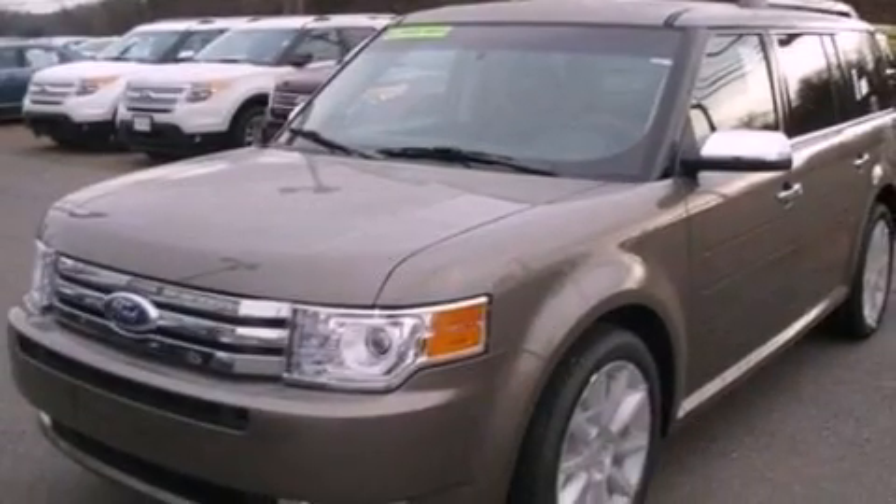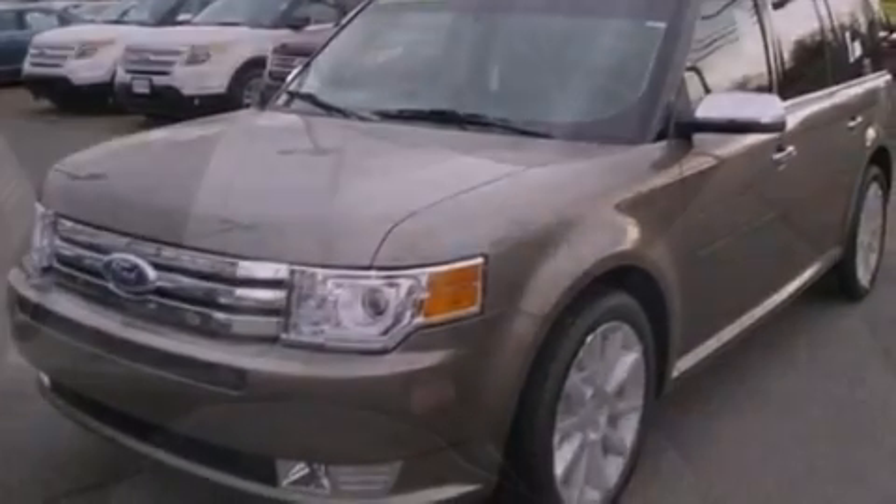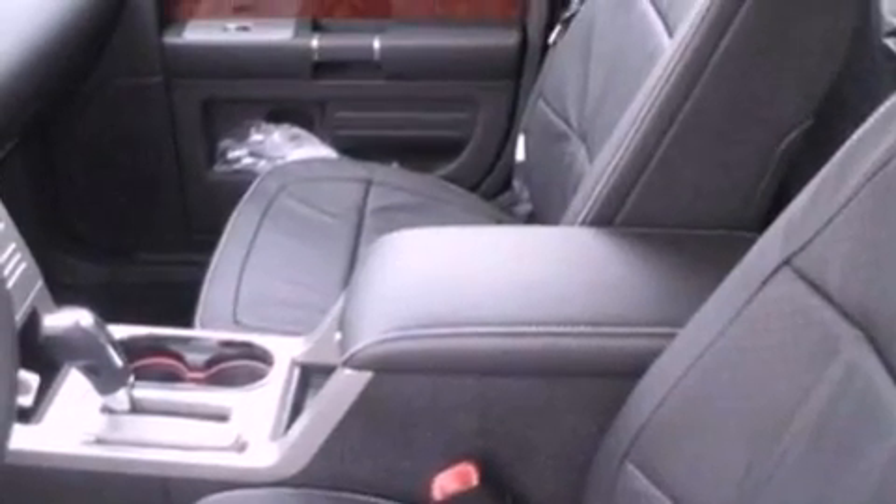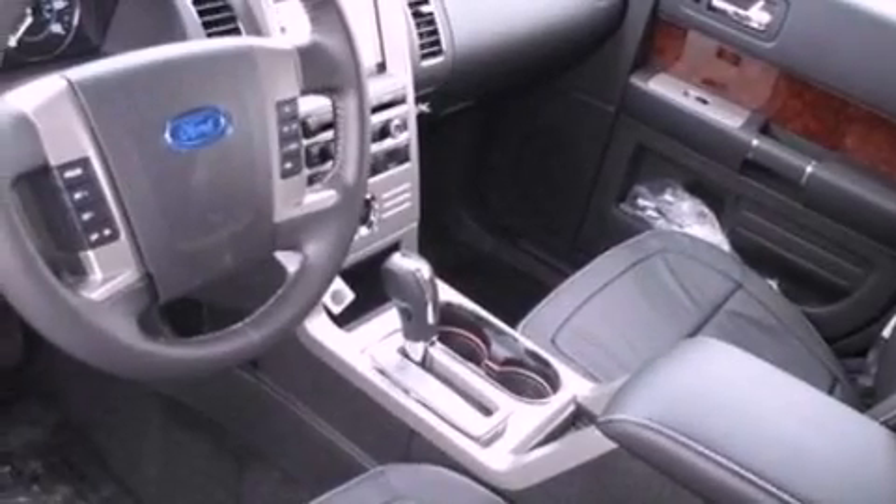The following features are also included: memory settings for the seat's positions so you can recall your favorite alignments with the push of one button, air conditioning, cruise control, and front fog lights.